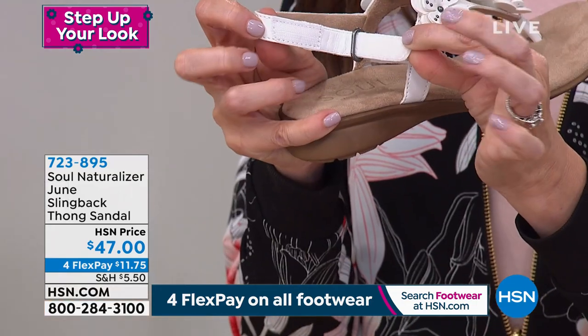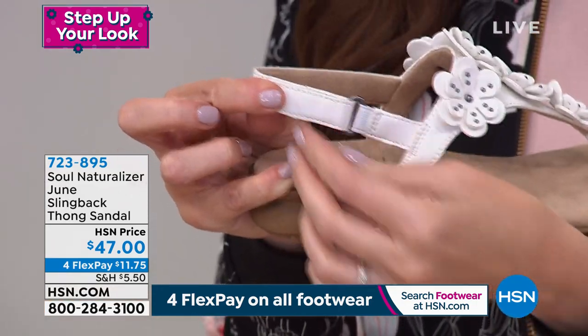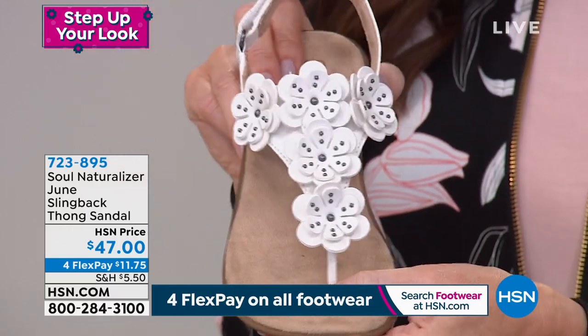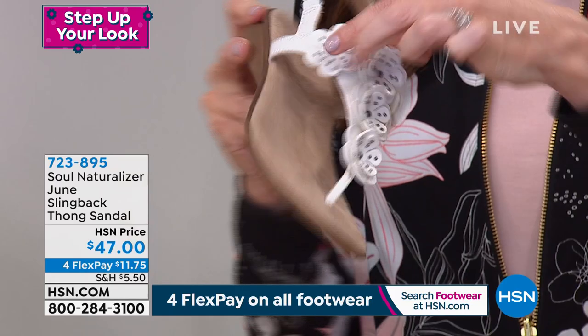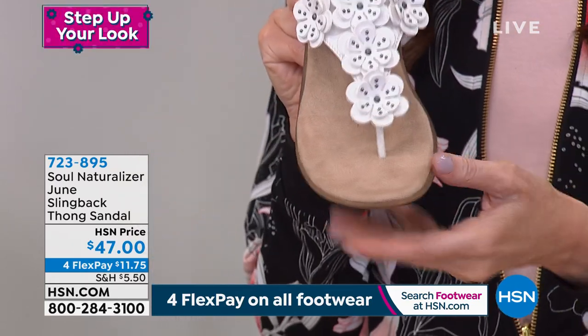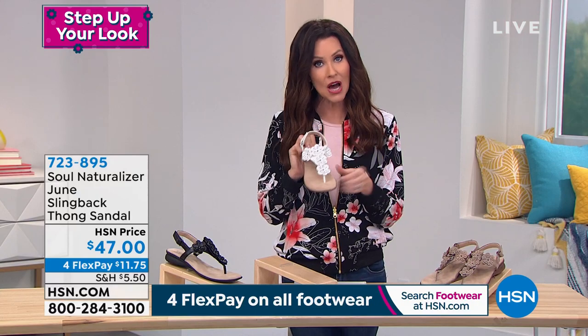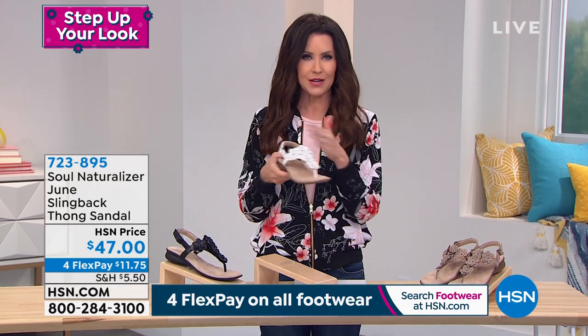Hook and loop closure so that you can adjust this throughout the day if you need to. You get your perfect fit, and these are available in sizes 6 through 11 with half sizes available. Cushioned all the way up through here, and even a very comfortable toe post.